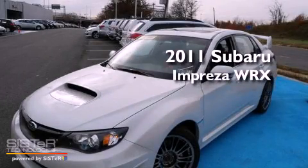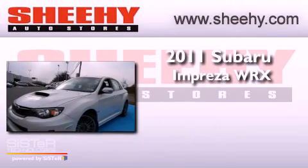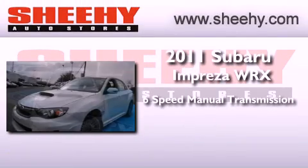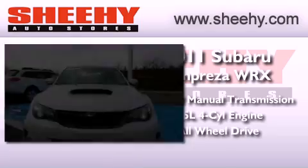This is a 2011 Subaru Impreza WRX. This four-door sedan has a six-speed manual transmission, a four-cylinder engine, and the added safety and control of all-wheel drive.